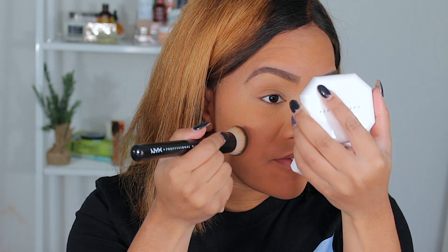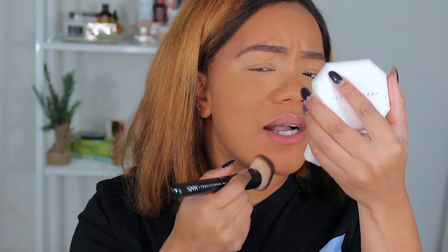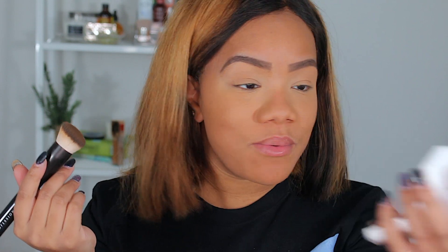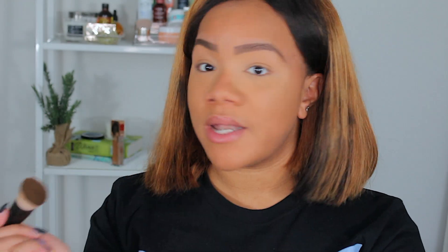I think I'm here for it so far with the first impressions. Now we gotta wear this throughout the day — I'm gonna try to get y'all at least six to seven hours of wear. I don't see any issues right now. It blended out well — it wasn't like that stiff powder that's hard to move around and blend out, so that was good. I don't see any issues right now, so I'm going to finish my face and I'll be right back.